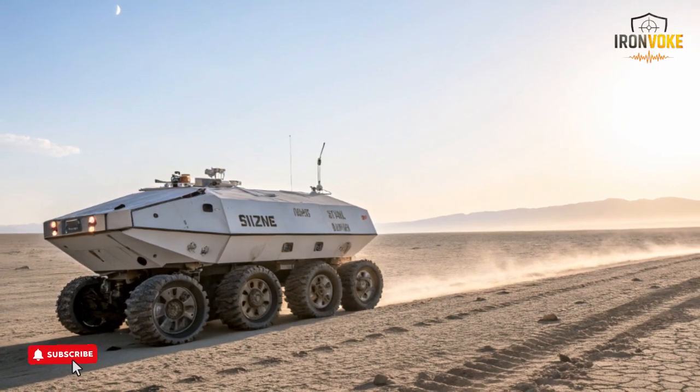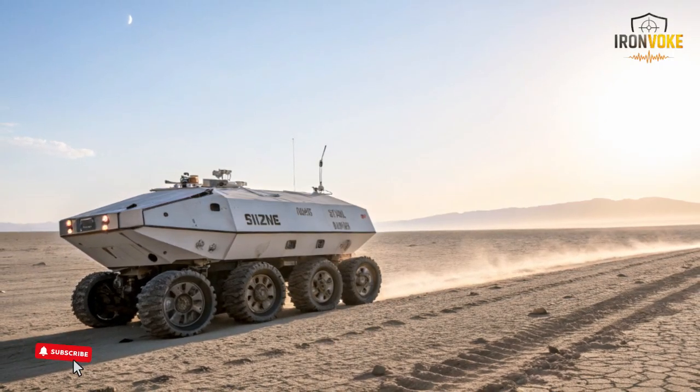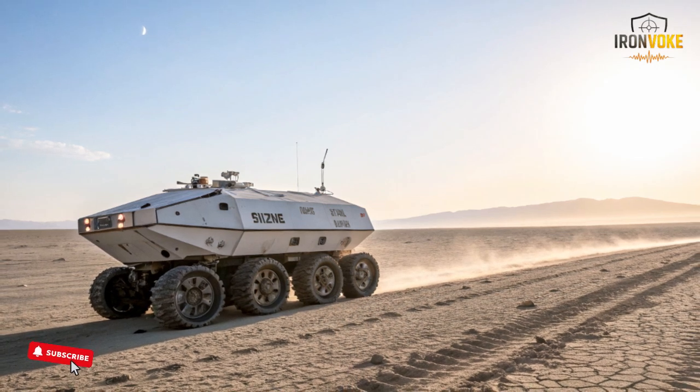The Rex MK2 isn't just another machine — it's the moment modern defense technology takes a massive leap forward. Today, you're about to see how this silent, rugged, unstoppable Israeli robot is changing everything.